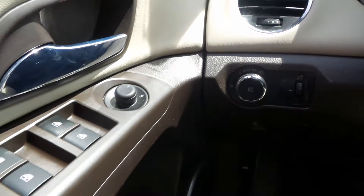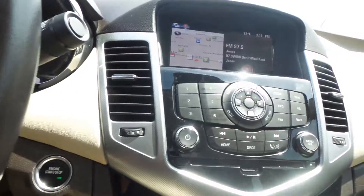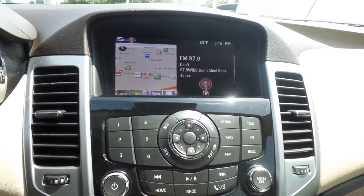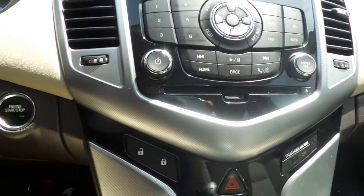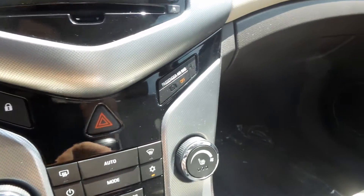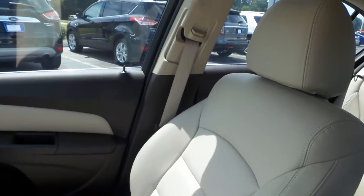Just about power everything — sitting in a power driver's seat, side mirrors, windows, locks. We've got a nice touchscreen display. Navigation is up right now, and this is also where you'll see your rear view camera. We've got parking sensors, climate control, heated seats up front, and automatic transmission. Nice tan leather interior.